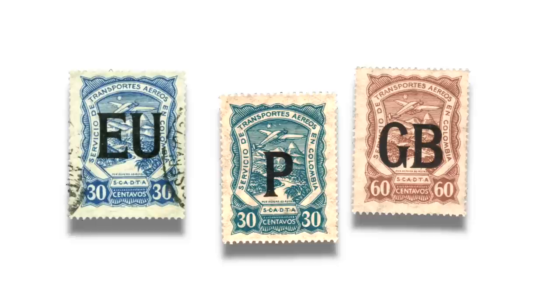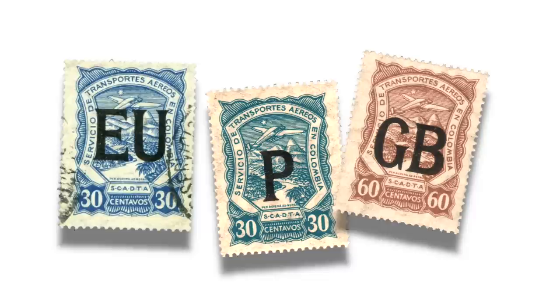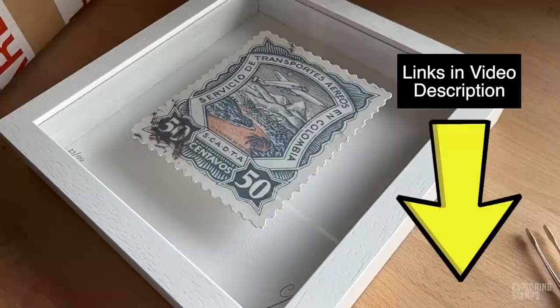You may also find these stamps with letter abbreviations printed over them. These were to encourage foreign airmail to Colombia — they were sold abroad at consular offices, overprinted with one or two letter abbreviations to show which country they were sold in. If you find them with 'EU' printed on them, for example, they were sold in the United States — Los Estados Unidos. These are beautiful stamps in any album, and a perfect stamp for some wall art, really a conversation piece for any home.